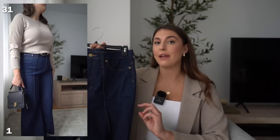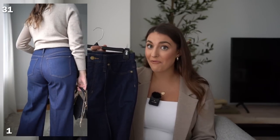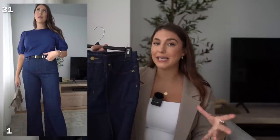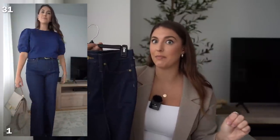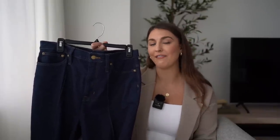These also come in three different lengths. I got the standard and they are the perfect length for me at 5'10". If you are shorter than 5'10", I would recommend the petite length because the classic on me is actually really long. You can pair these with boots, loafers, ballet flats — you name it.